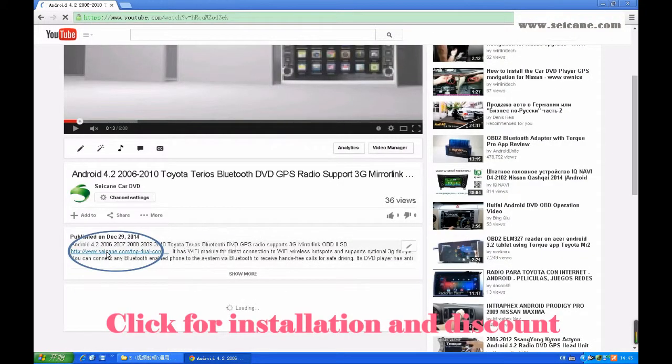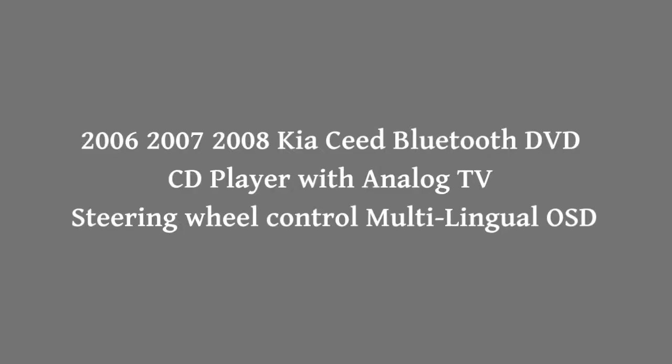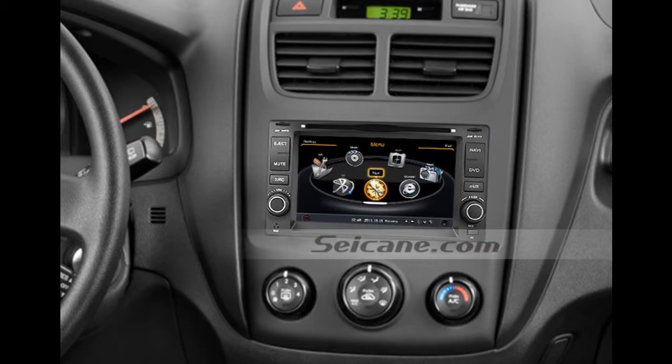Hi friends, welcome to Seiken Video. It is a GPS DVD player for Kia Seed from 2006 to 2008. Let's check out the great functions in it.